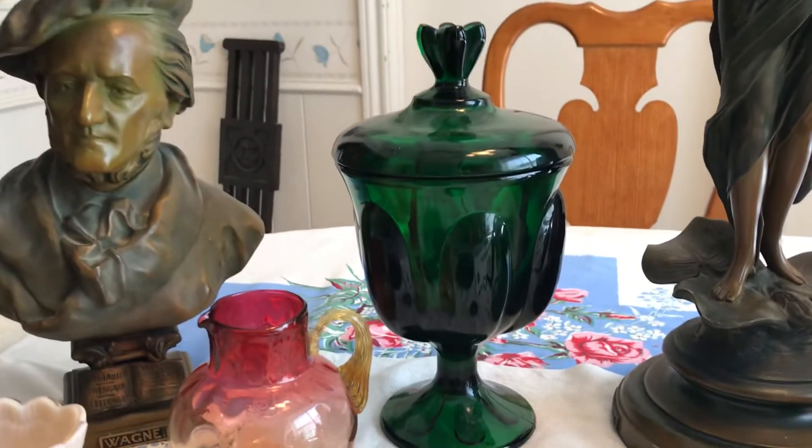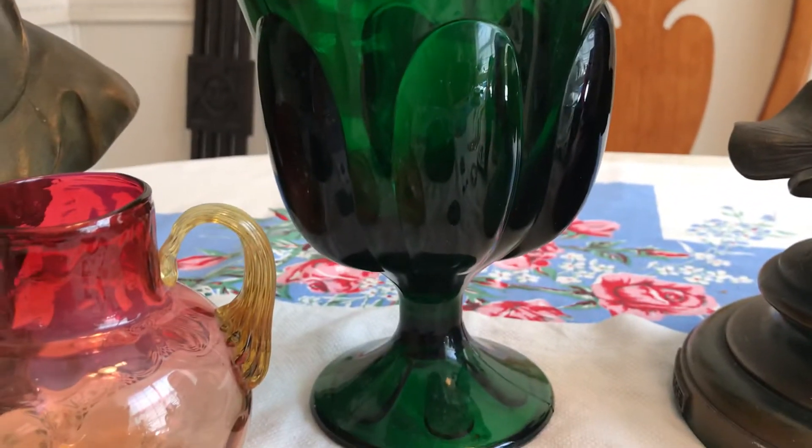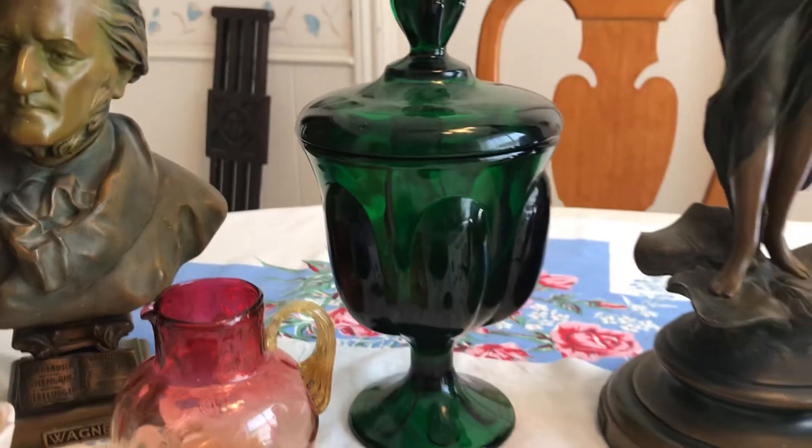There was a really pretty forest green covered candy dish and it was I think $3.